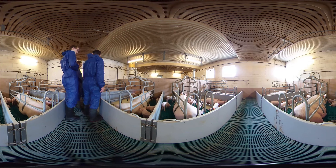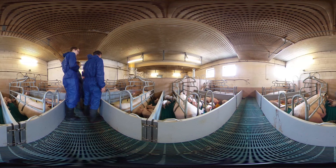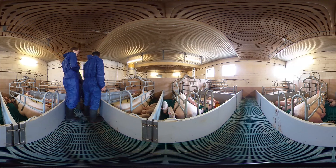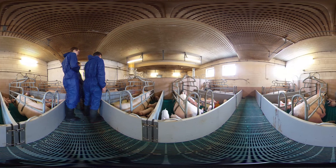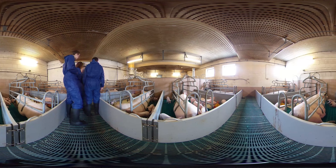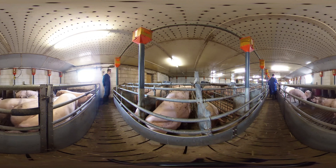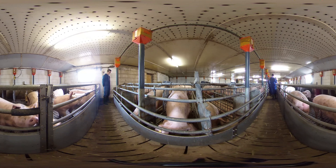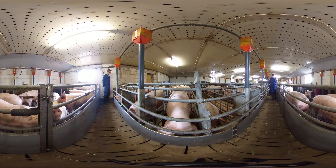A pig's life starts with its birth. A sow usually gives birth to up to 20 piglets, but a few normally die due to overlaying. To reduce that, the sows are only able to get up and lie down again.